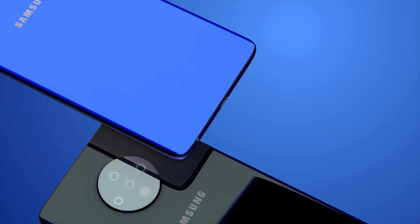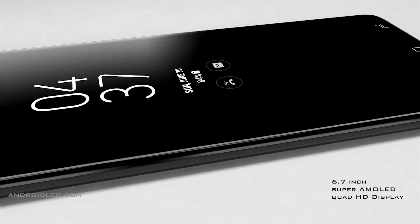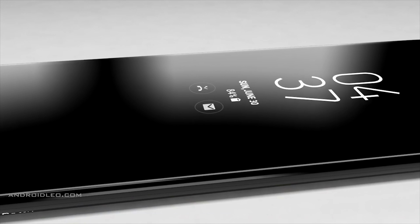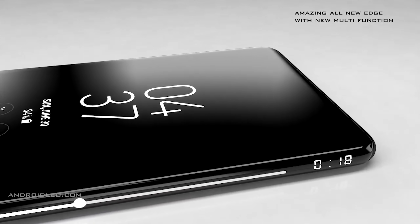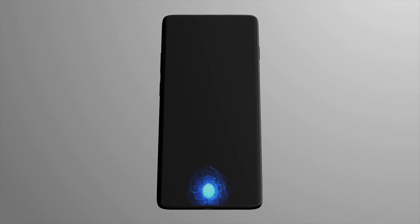Many were hoping for an in-display selfie camera on the Galaxy S11, but leakers are stating that it's not going to happen. Samsung told us last year that it would likely be a couple of years until the technology is ready for consumers — something we may expect for 2021. Samsung did however file a patent for a new selfie camera that contains three cameras. While its predecessor had two in a pill-shaped form, the Galaxy S11 Plus may have three, making it the likely candidate for this patent. The standard S11 is going to have a dual selfie camera, while the S11e will stick with a single punch hole camera.